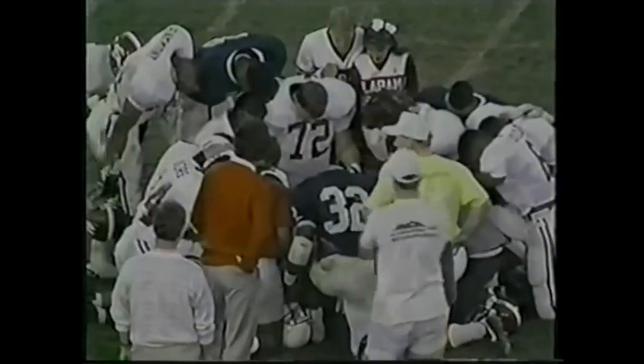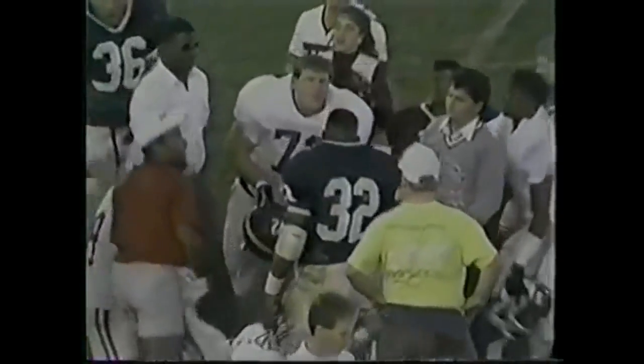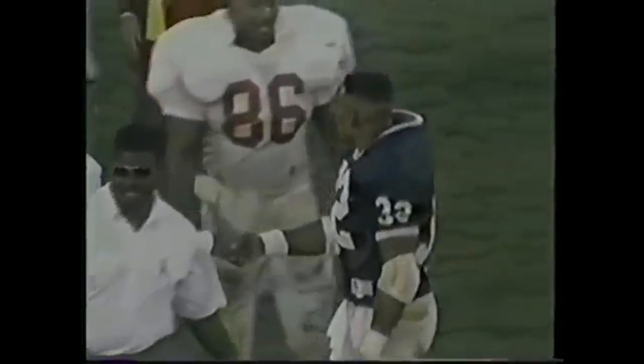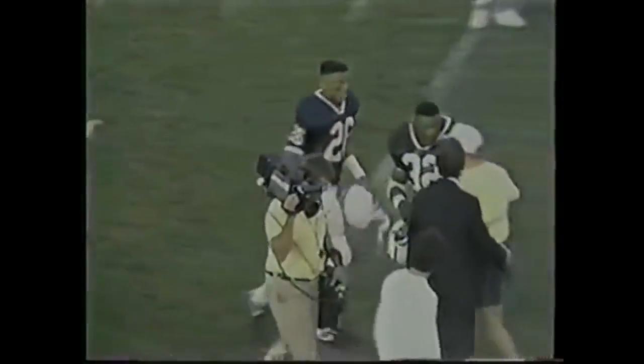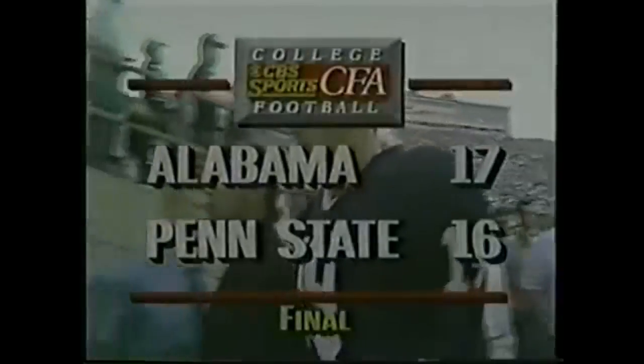And indeed, Alabama — the tide rolls on — now 7-0 on the year with a victory at Beaver Stadium, the home of Penn State. Blair Thomas almost did it for the Nittany Lions, but it's a 17-16 win for the Crimson Tide.